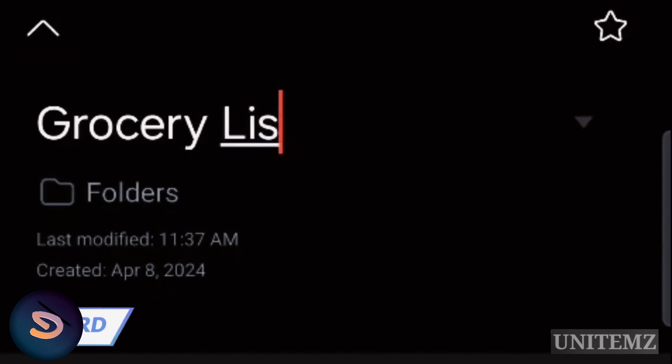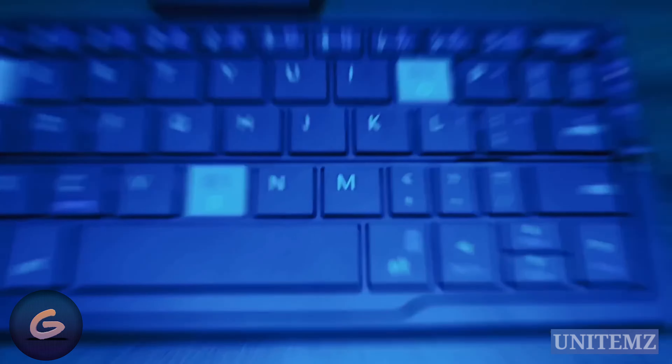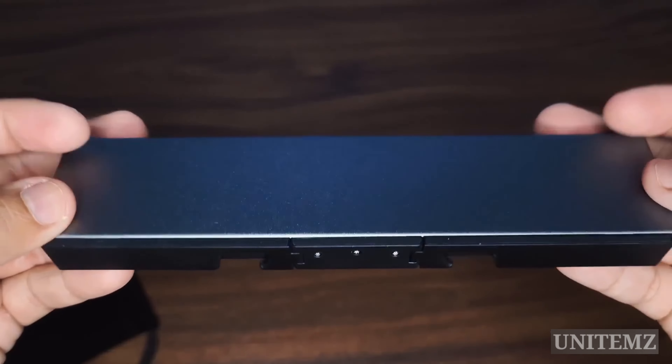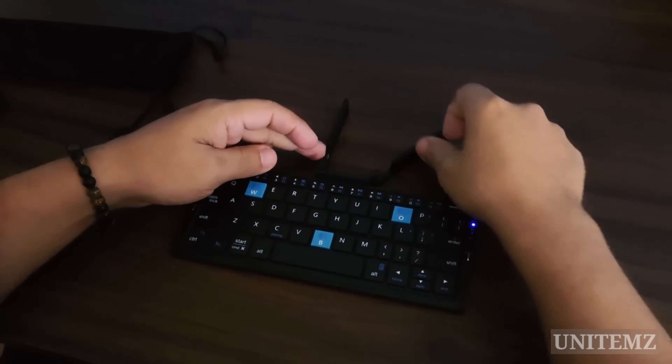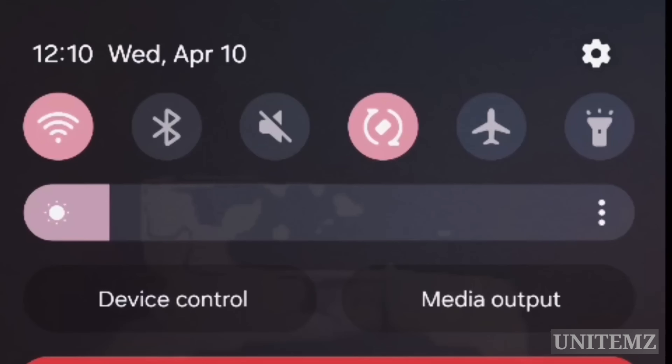Do you have to write a lot of text from time to time? Make that task easier by using this foldable keyboard — it's easy to take with you, and it also doubles as a stand for your phone or tablet. Install your mobile device, pair it with the keyboard, and start working. It's said to work equally well with all systems: iOS, Android, Windows, and so on.